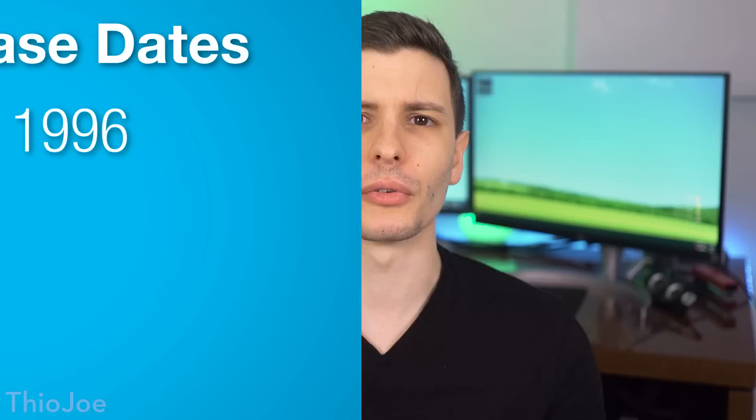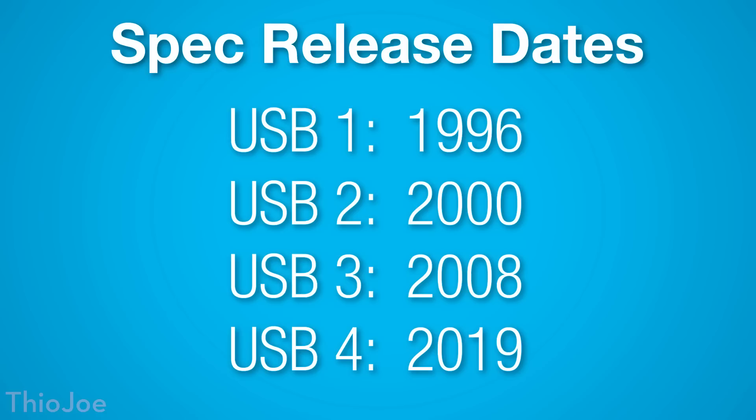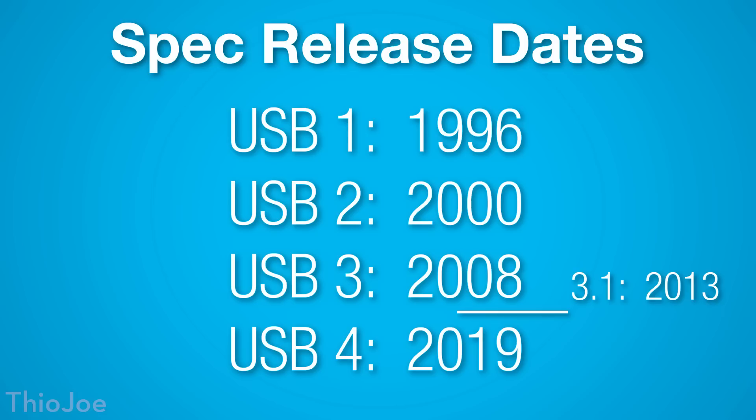Some of you might be thinking: wait a minute, didn't we just get USB 3? But actually, the upgrade from USB 3.0 to 4.0 has been longer than average. USB 1.0 was released way back in 1996, then four years later it was USB 2.0, then eight years later it was USB 3, and now eleven years later we're getting USB 4 — the longest gap in USB history. That's partly because there were incremental updates in the form of USB 3.1 in 2013 and USB 3.2 in 2017.